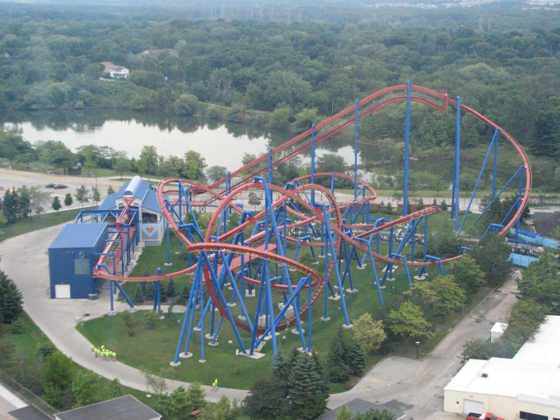In Amusement Today's annual Golden Ticket Awards, Superman Ultimate Flight was ranked in the top 50 steel roller coasters numerous times since its opening. It peaked at position 35 in 2004, before dropping off the poll in 2007. In Mitch Haka's worldwide best roller coaster poll, Superman Ultimate Flight was ranked as three separate entries from 2002 through to 2010. The entries were grouped from 2012 onward. The ride's ranking in the polls is shown in the table below.